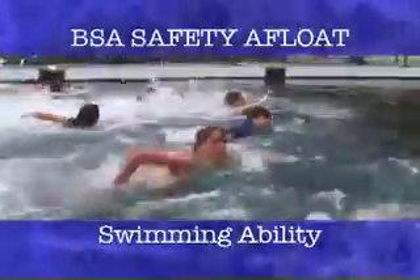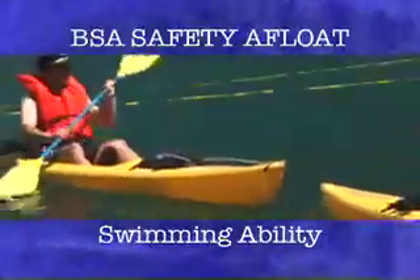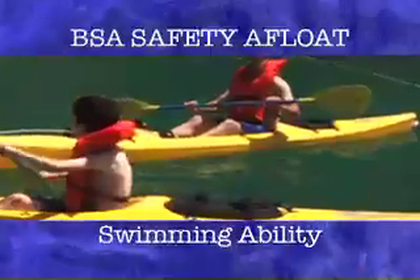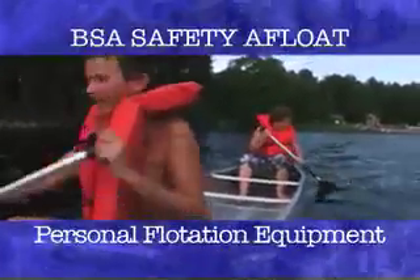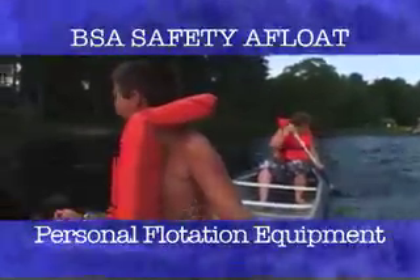If you haven't passed the swimmer test, you must be accompanied by an adult classified as a swimmer, lifeguard, or lifesaver, depending on the watercraft involved. You must be properly fitted and wearing a U.S. Coast Guard approved personal flotation device whenever you're on open water.